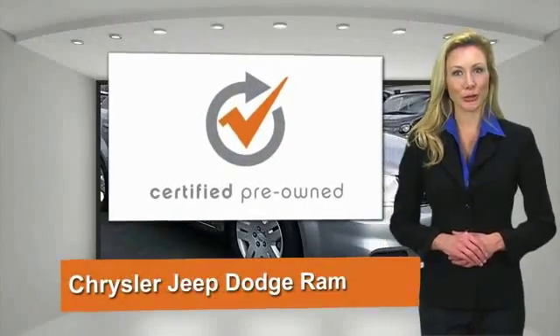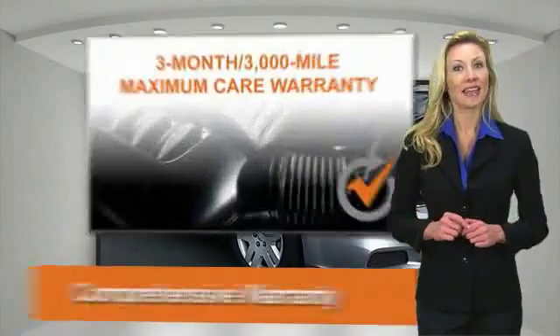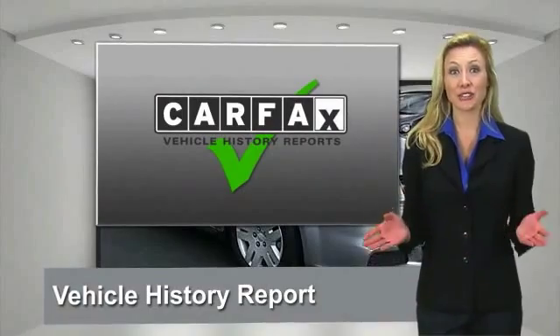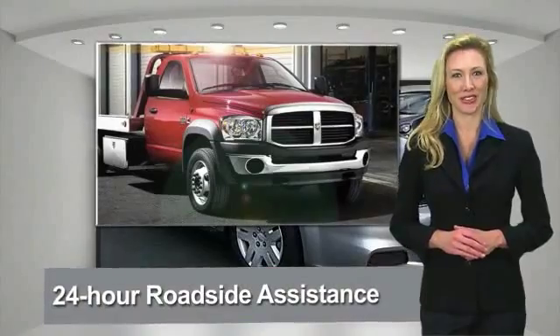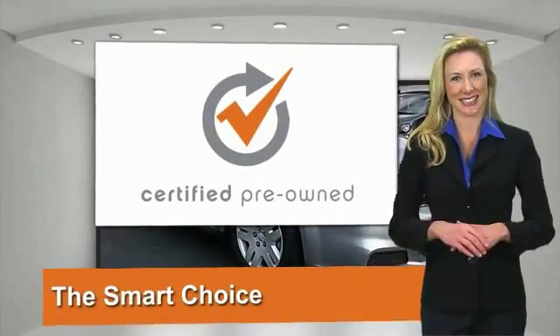All Chrysler Group certified pre-owned vehicles pass a stringent process guaranteeing that only the finest vehicles get certified. Ask your dealer about available lifetime warranty upgrades. Chrysler Group certified pre-owned vehicles — the smart choice, factory backed to go the distance.